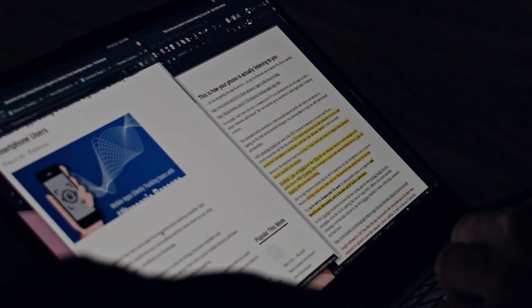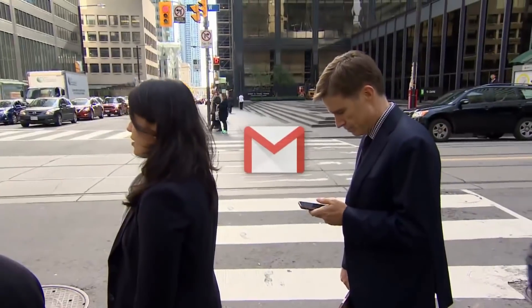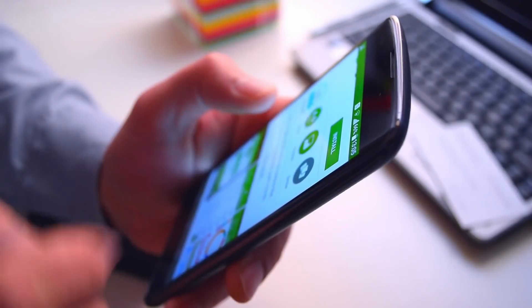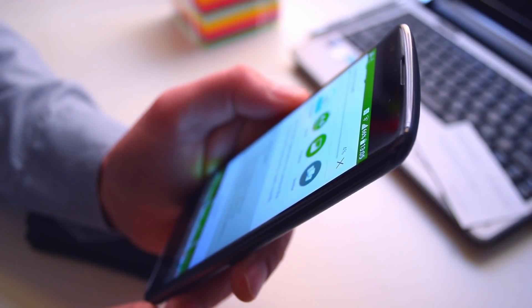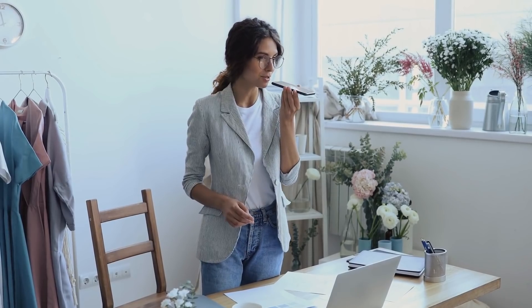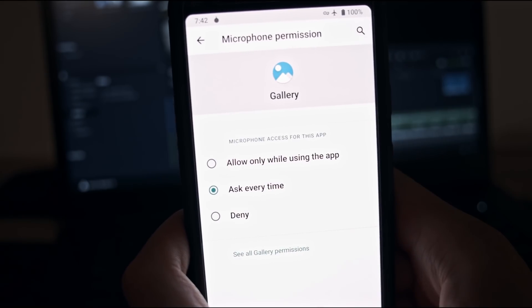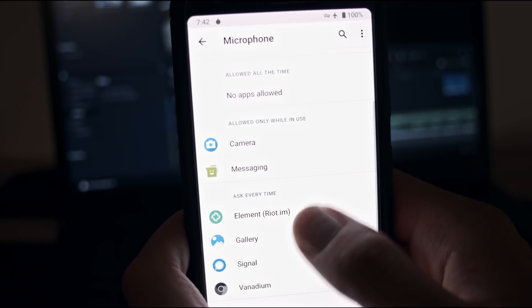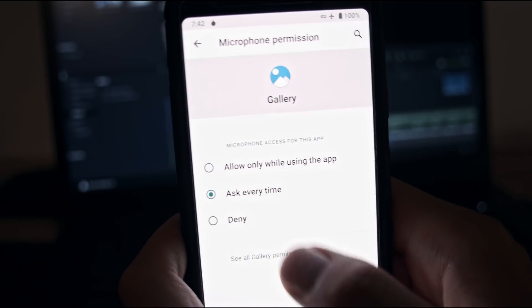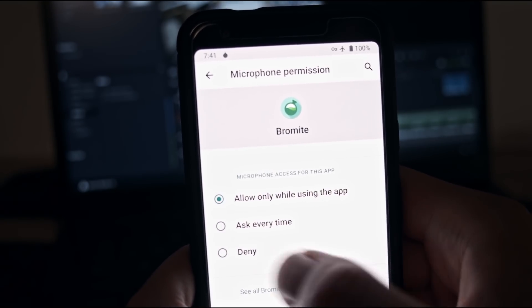Ultrasonic cross-device tracking is so clandestine and effective, it can even de-anonymize Tor users. There is no way of finding out whether apps on your phone have ultrasonic tracking capability built in. Unreasonable microphone access to apps that don't need it for any functionality might be somewhat of a giveaway, but even apps that legitimately need microphone access may be abusing your permission. The best way to mitigate ultrasonic tracking is to downgrade the microphone permission of all apps you've granted it to. Deny microphone access to all apps that don't provide voice-related features, and give runtime — or even better, one-time — permissions to apps that need it for voice calls or recording.